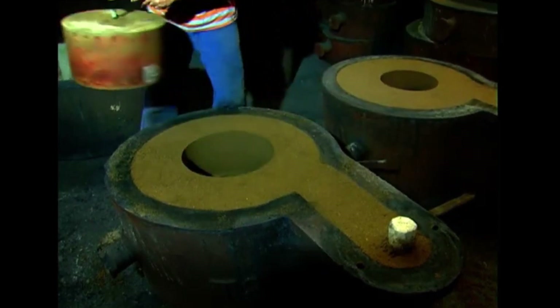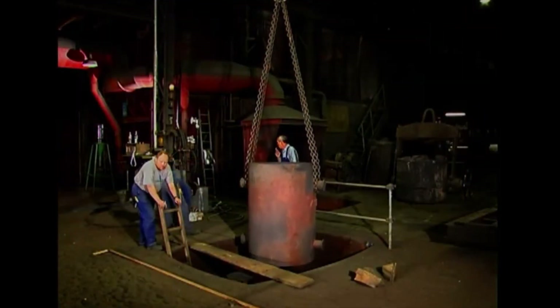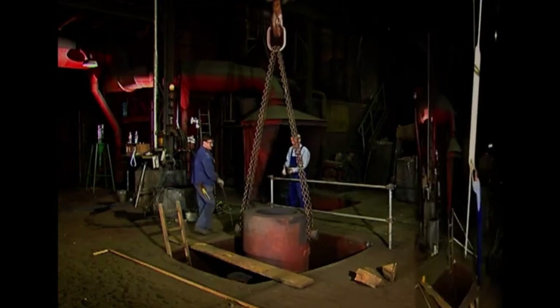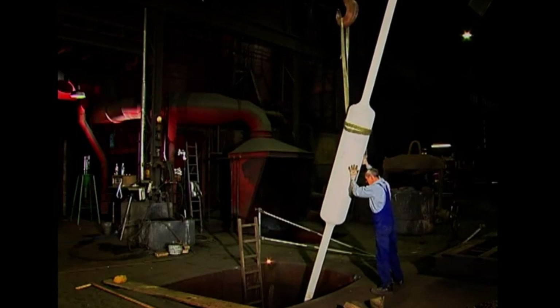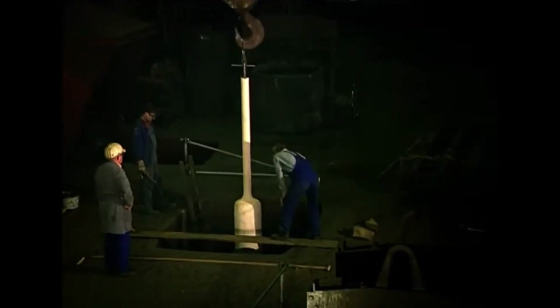The drag is now completed. Once ready, the cope is placed on top to complete the mold assembly. Cores like these are produced using specialized machines and are made from cold-hardened sand. They are essential when casting hollow rollers, whether as stand-alone roller shells or with integrally cast shafts.